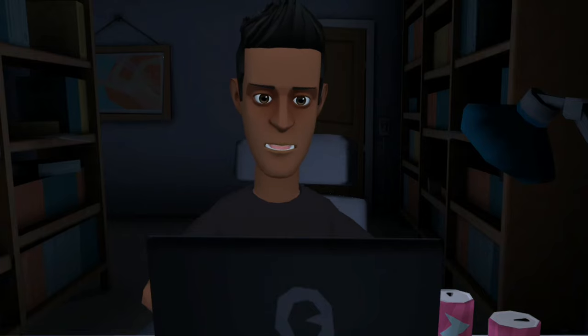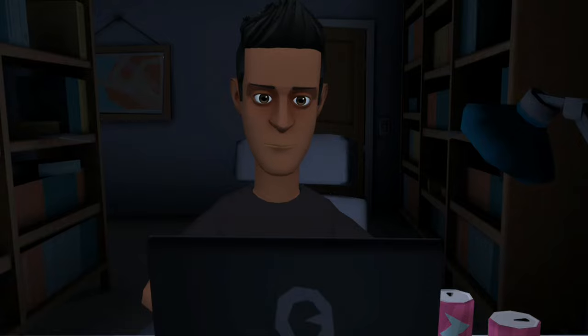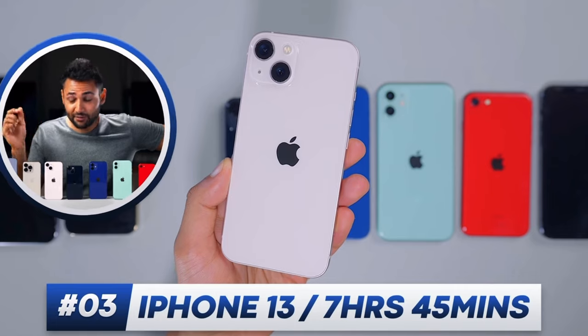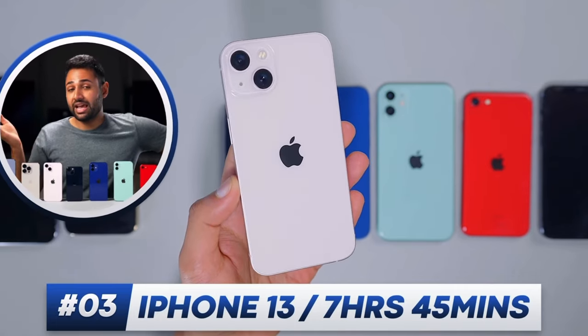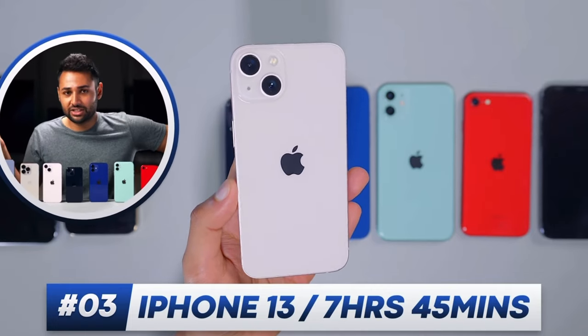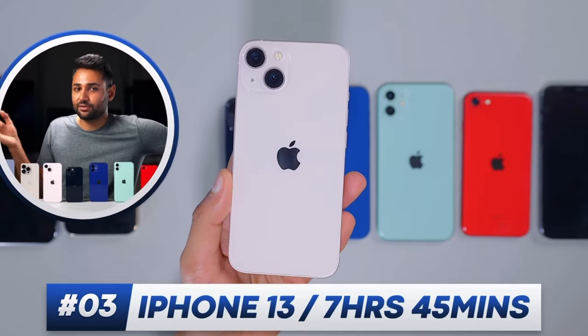The iPhone 13's improvements don't matter as much year over year, but they will make a significant difference as we go further into the 2020s. The iPhone 13 provided 7 hours and 45 minutes of battery life in a test on the YouTube channel Mrwhosetheboss. This test included gaming, video streaming, social media, music, and more. The iPhone 13 will last for hours.